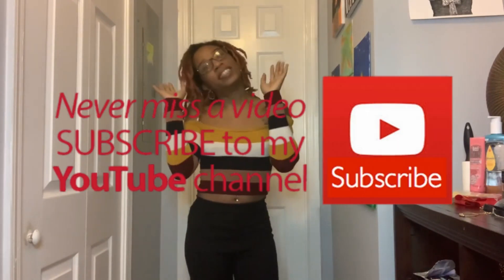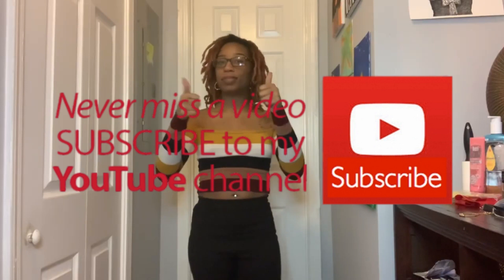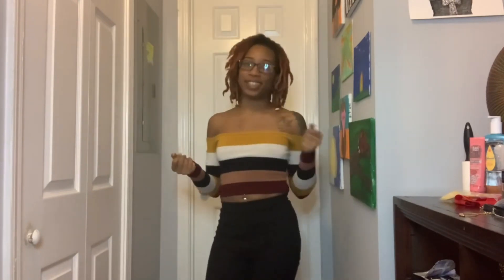Before we get into it, make sure you stop what you're doing, subscribe to this channel, like this video, give us a thumbs up, and turn those post notifications on so you can get notified every time I make a post. Now let's just get right into these clothes.